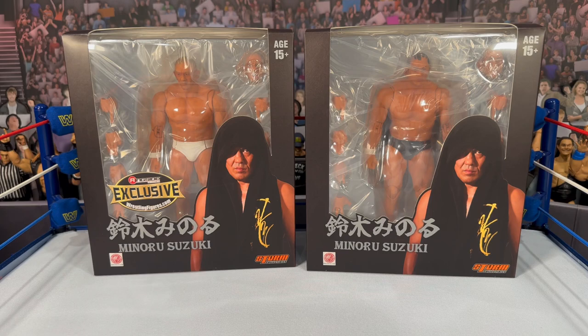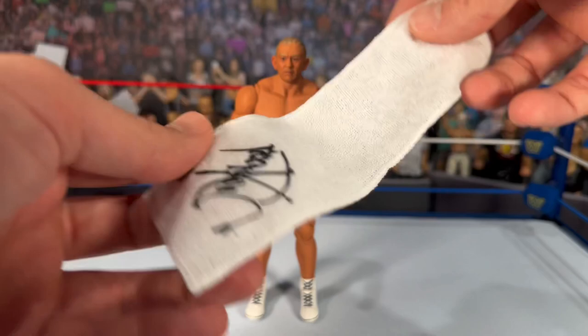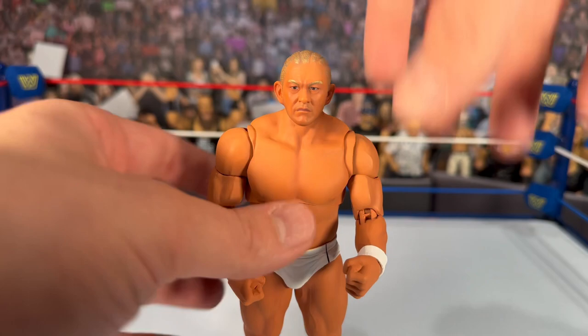They are a premium item so they want to protect them. Let's crack both out of their packaging. Here we have the white chase variant of Minoru Suzuki out of the packaging. The towel sits really nicely on this figure — it reminds me of the Mr. Perfect Mattel figures, it actually feels like a towel, with a little logo on it. It looks really nice, the detailing is great, and it's pretty pliable so you can put it over his head. He's got a straight face expression and a nice even tan on the body.